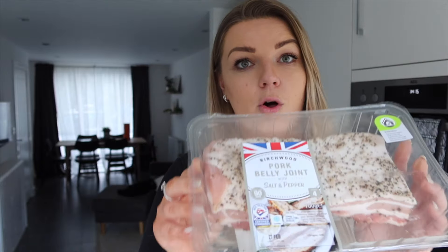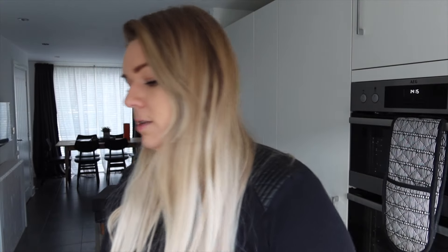Steve requested this pork belly joint with salt and pepper — you literally whack it in the oven and it's super easy. I'm not someone who loves cooking; I cook to survive. Any way I can make it easier is a bonus. So that's our one bit of red meat this week. Steve also got two packs of bacon — he eats bacon every single day, which I find ridiculous.